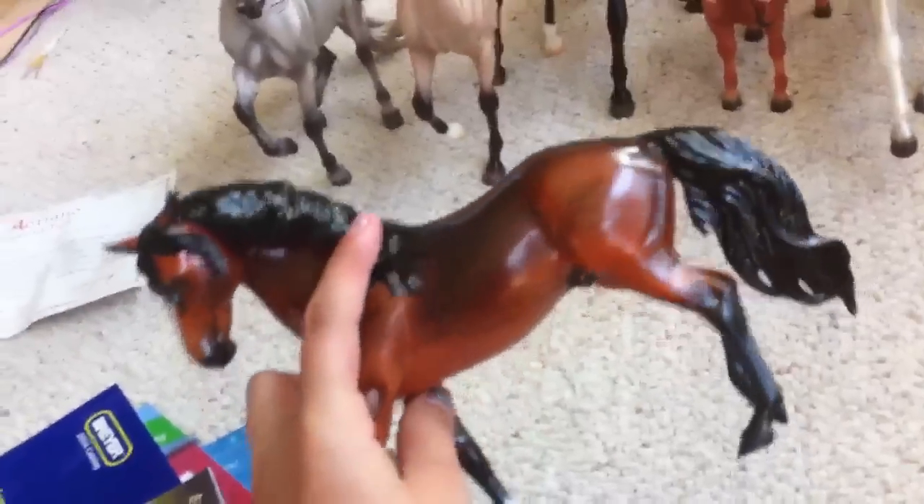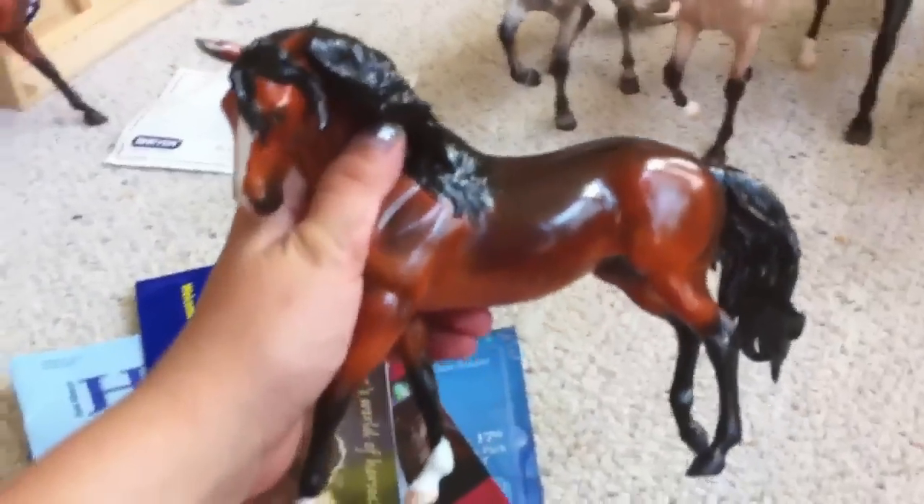I got Adriano — he's a Spanish Barb porcelain from Breyer and he is so pretty. I love his little face and he's got a cute little walk or stance. Just amazingly cute, love him. And here's a certificate of authenticity — it got a little crinkled, I don't know why.